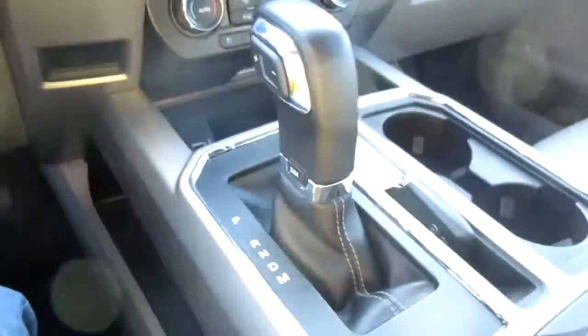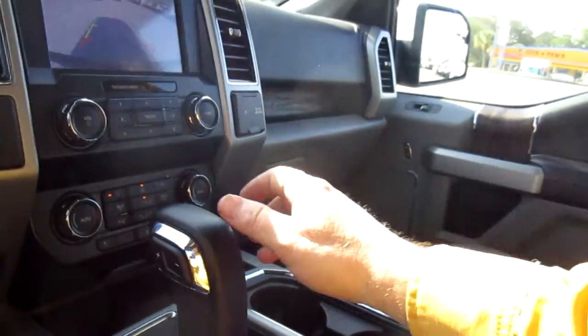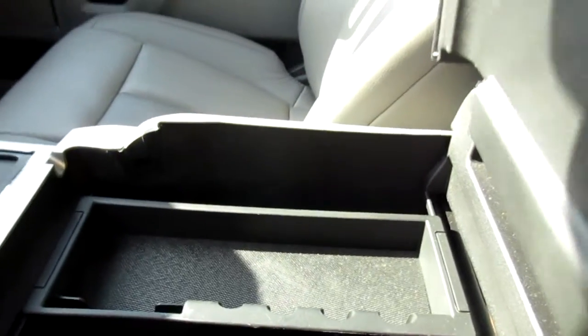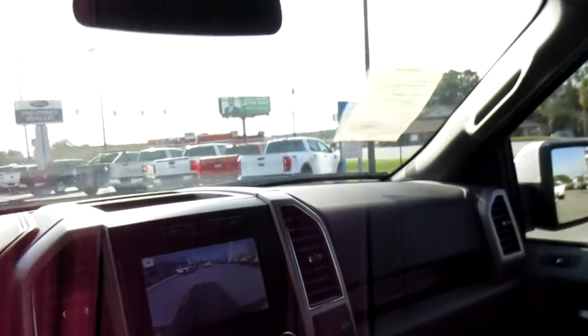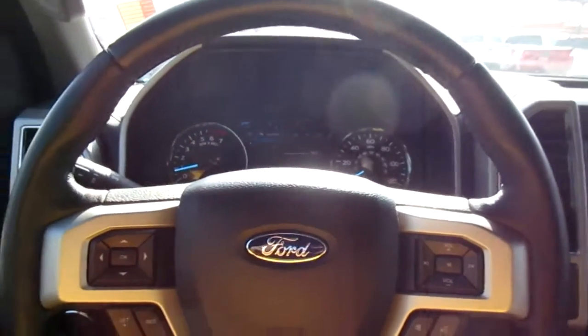On the center shifter you can go into sport mode and manually shift using the plus and minus buttons. There's also a huge storage console in these trucks. So if you're in the market for a really clean pre-owned F-150 Lariat, come down to King's Colonial Ford and check this one out. Thank you for watching.